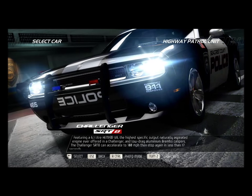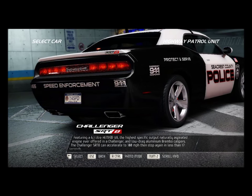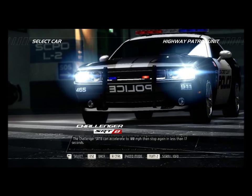Featuring a 6.1-liter Hemi V8 — the highest specific output naturally aspirated engine ever offered in a Challenger — and low-drag aluminum Brembo calipers, the Challenger SRT8 can accelerate to 100 miles per hour, then stop again in less than 17 seconds.